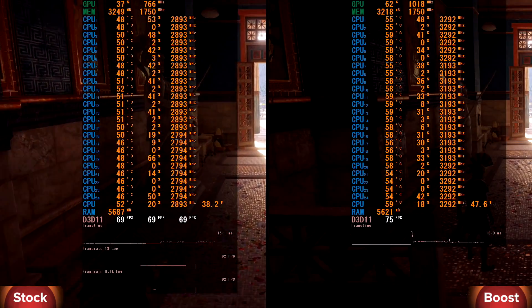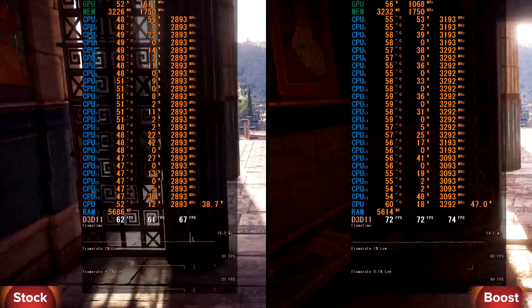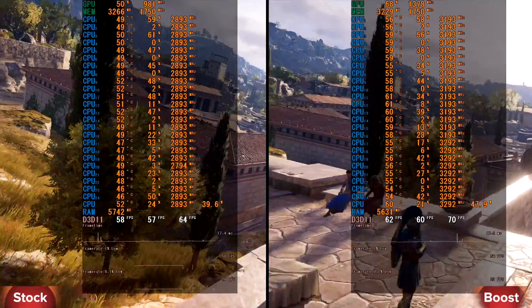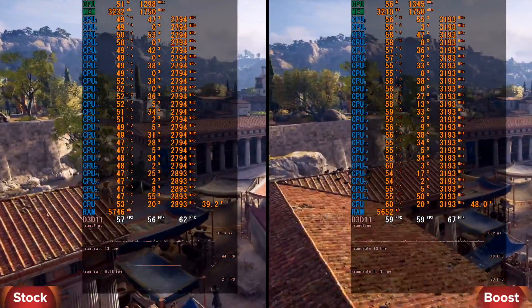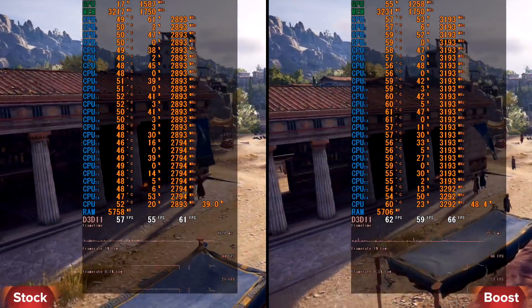Last game on our test is Assassin's Creed Odyssey benchmark test, high settings. In stock we have minimum 53, average 62, maximum 98 FPS. In boost we have minimum 56, average 66, and maximum 108 FPS. We have a nice max FPS difference here.